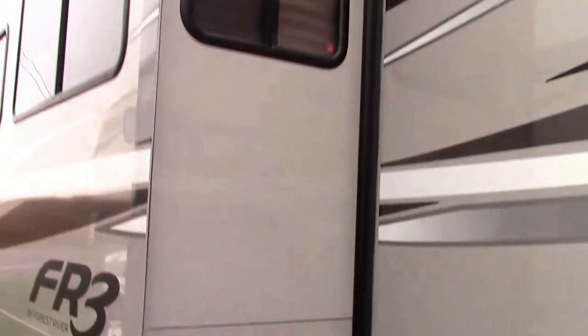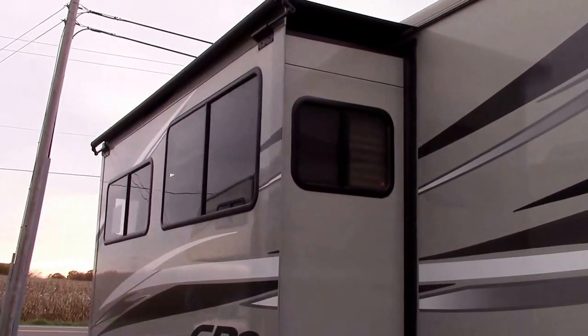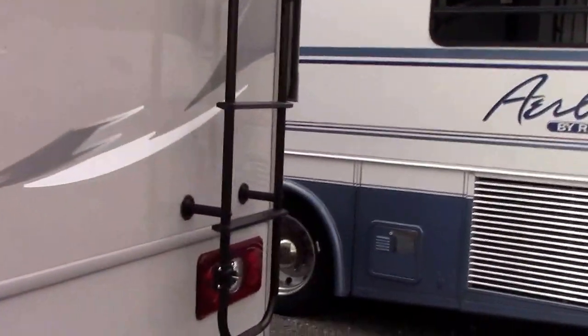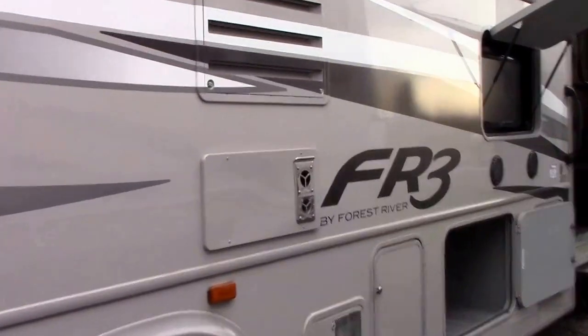Here's our door side big slide. Both slides have matching slide topper awnings, and there's a lower bank of drawers there too. We'll head in and I'll show you some interior features. The ladder is very handy on the back for maintenance and checking our roof a few times a year.